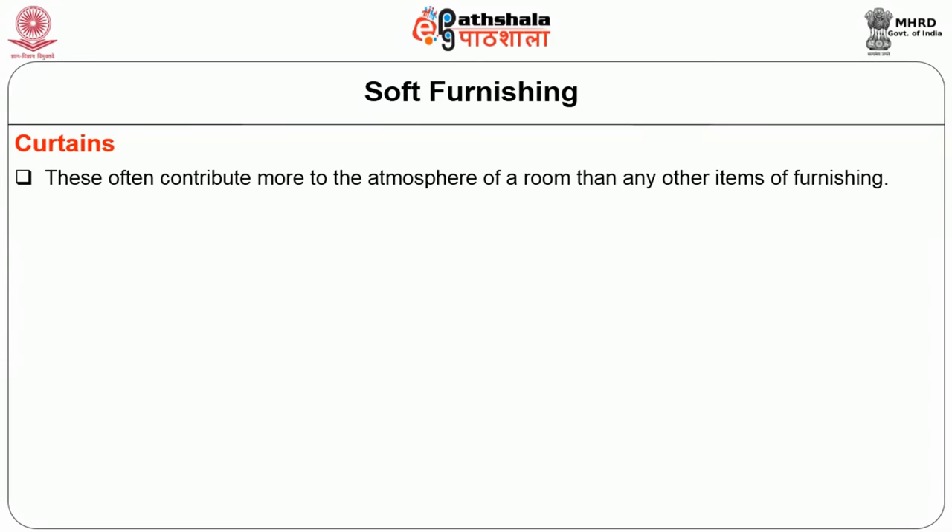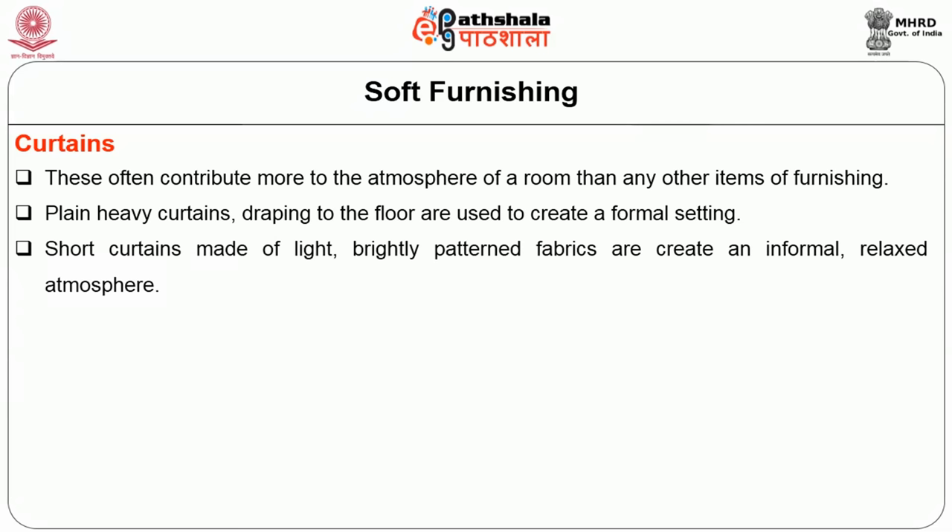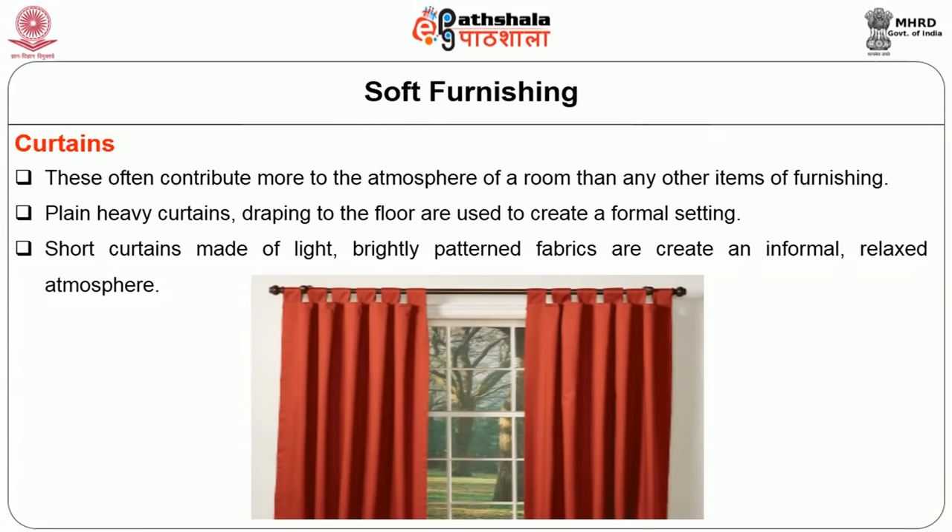The next type of linen is curtains. These often contribute more to the atmosphere of the room than any other item of furnishing. Plain heavy curtains dropping to the floor are used to create a formal setting. Short curtains made of light, brightly patterned fabrics create an informal, relaxed atmosphere. Apart from creating a desired atmosphere, curtains give flexible control of privacy, heat, light, and to some extent, noise.